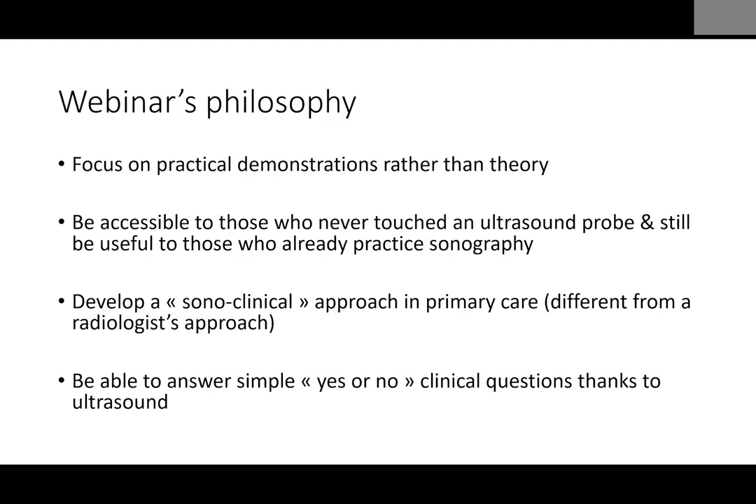The webinar's philosophy is mostly practical — we'll focus on practical demonstrations rather than theory, and we want to be accessible both to people who have never held a probe and to those already slightly seasoned in ultrasound. The idea is also to develop a sonoclinical approach — a neologism I coined. We don't do the same kind of ultrasound that medical imaging specialists do; we do something different, a mix between clinical practice and sonography, and that makes the specificity and richness of our approach.